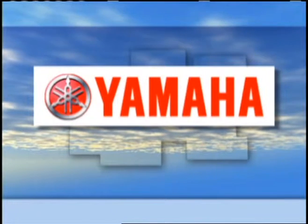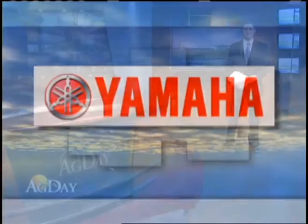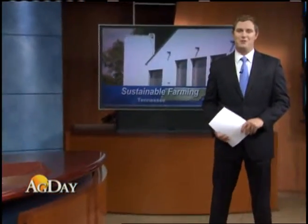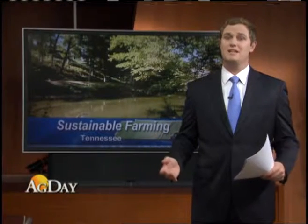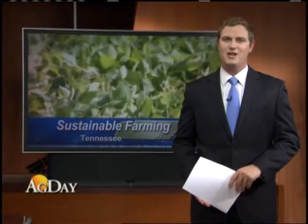In the Country, brought to you by Yamaha. Yamaha is the first name in motorsports. Sustainability has become a big buzzword in agriculture recently. How can farmers and ranchers remain productive while still protecting the environment? The University of Tennessee is dedicating a new facility to studying just that.